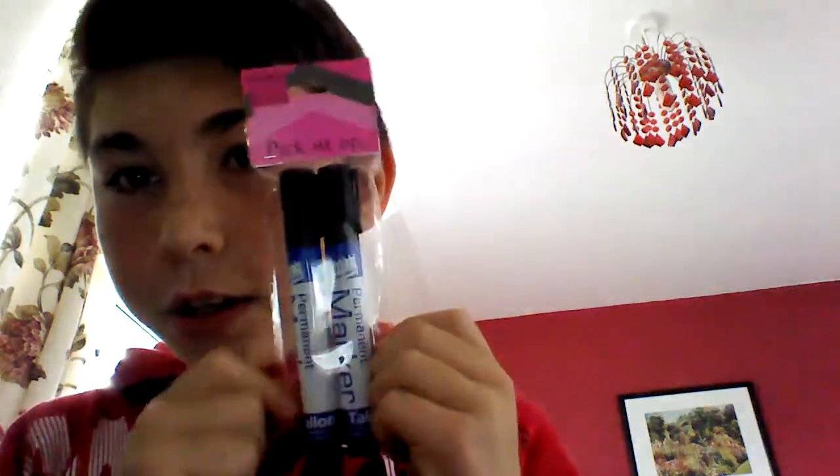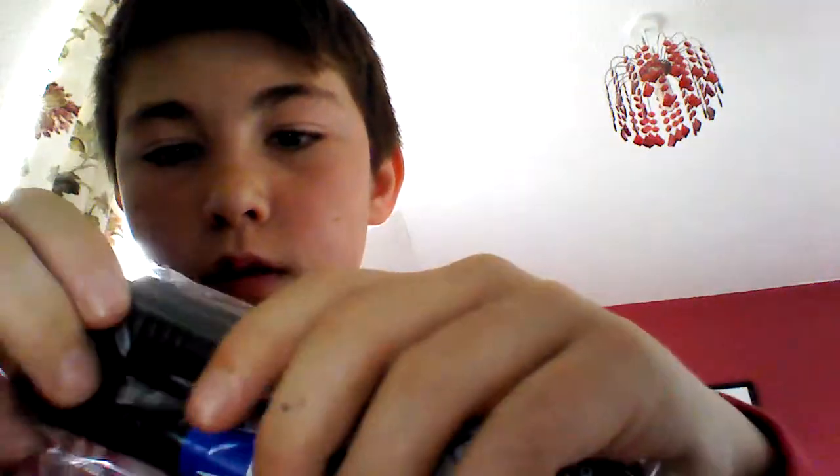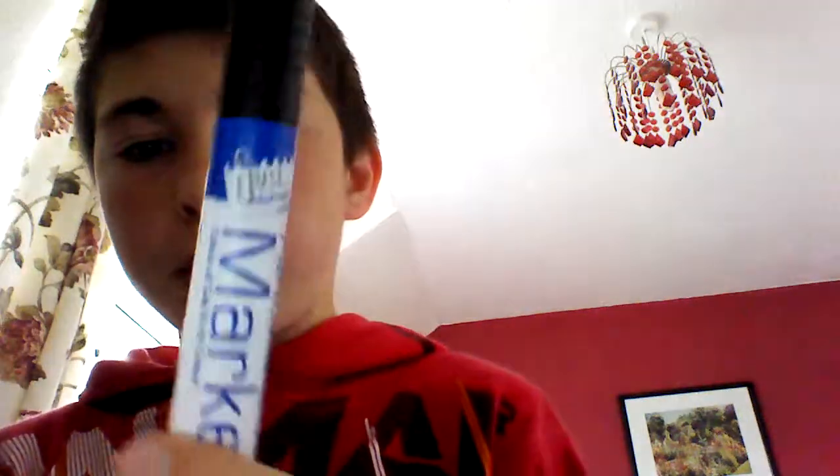First of all, I wanted to get these for making Lego figures and all that. I'll open that up for you guys. There you go — two permanent markers, black. Which is cool.